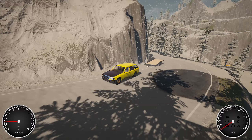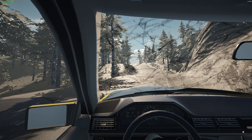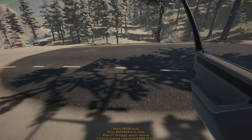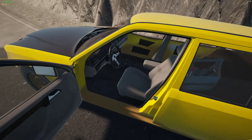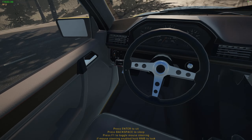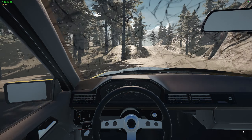Car, behave! Trailer, don't roll down that hill! I'm a terrible trailer driver. But now that we have this garage we don't really need the trailer outside of recovering junkyard cars.